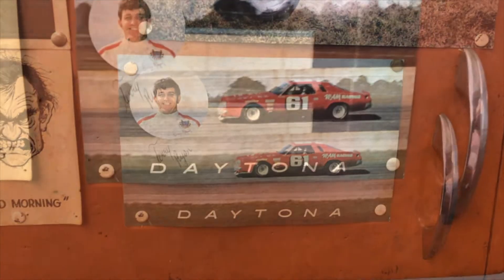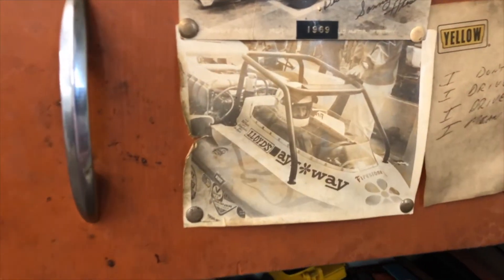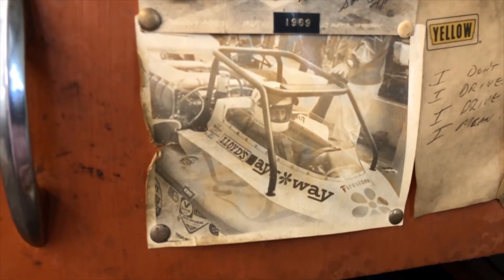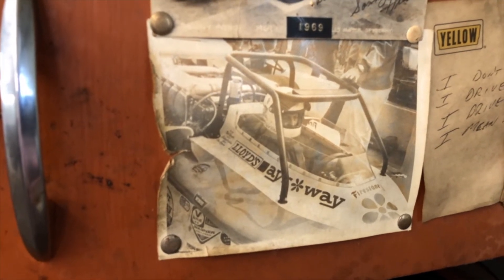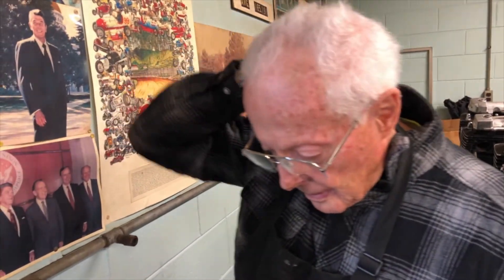That car — bought it from Foyt — went to Daytona, had fast time first time there, and finished fifth in his first 500-mile race. And we ran an Indy car at the Brickyard with a cage on it in '74, but we couldn't get the corner speed. The cage was costing us about eight miles an hour — once we took it off we were back to fast time.